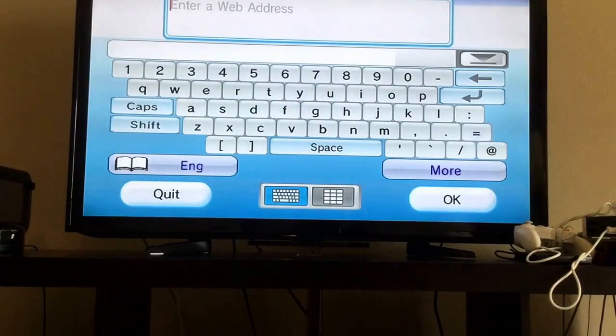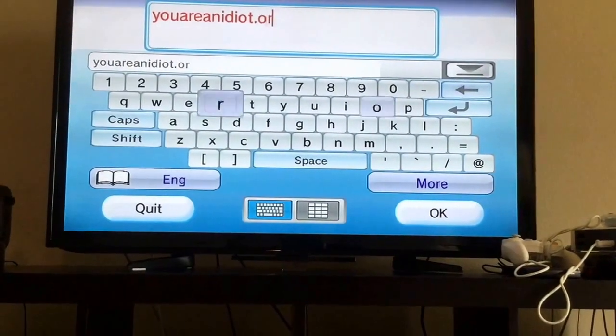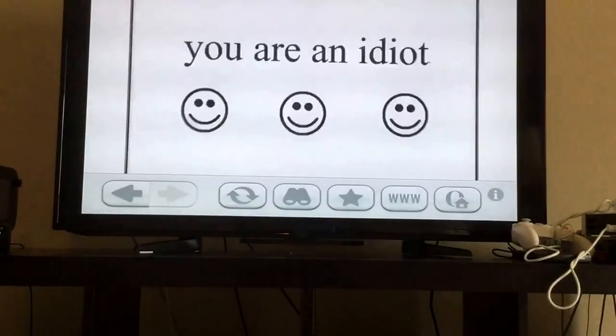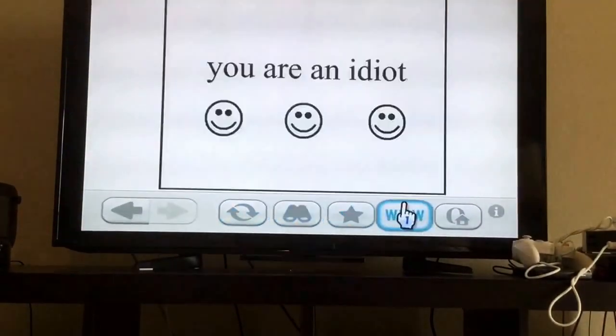So what should we go to now? How about Ure-an-Idiot.org. That looks perfect — works perfectly too.